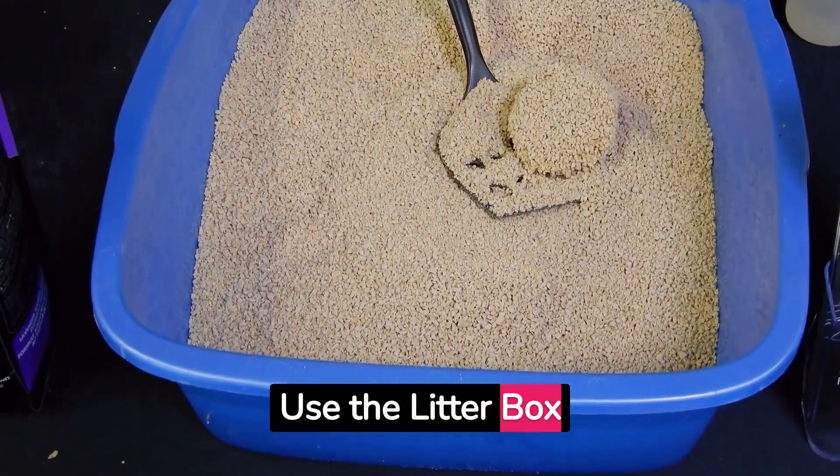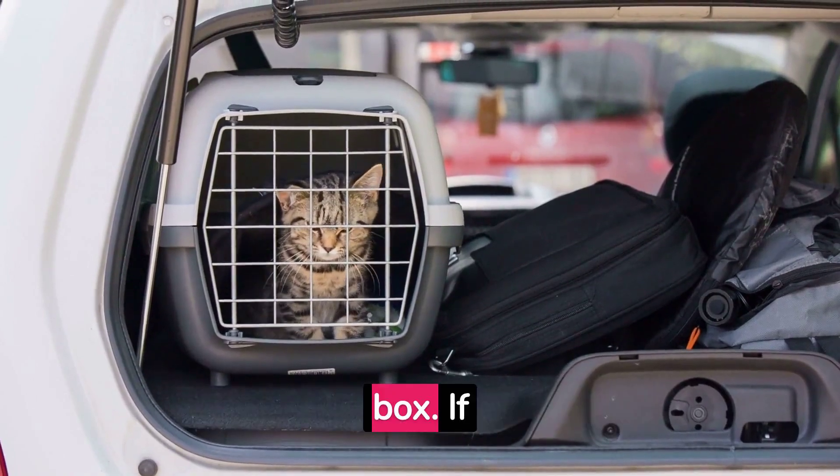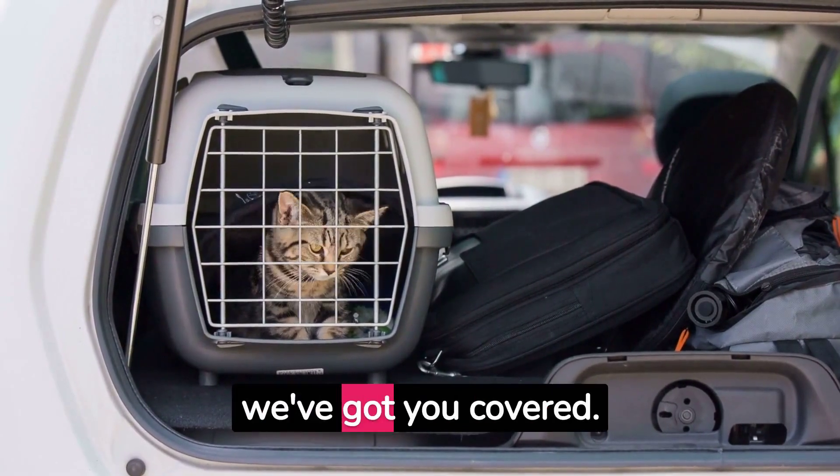Welcome to our tutorial on how to train your cat to use the litter box. If you're a first-time pet owner, this could be a daunting task. But don't worry, we've got you covered.